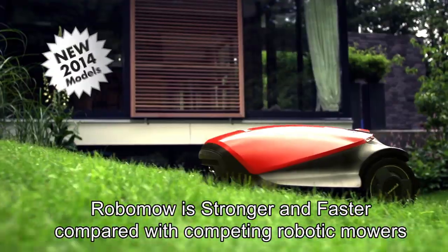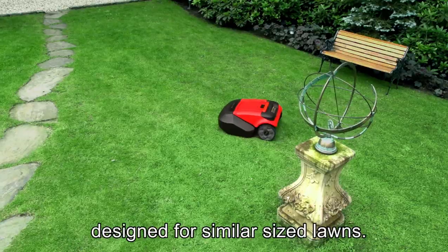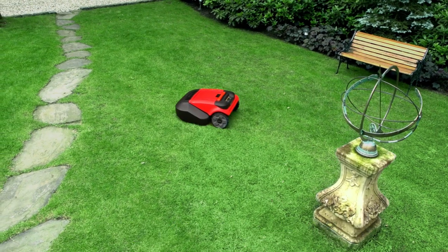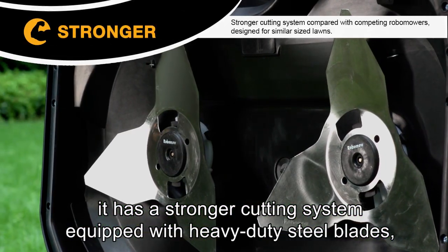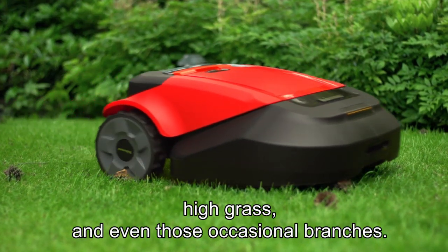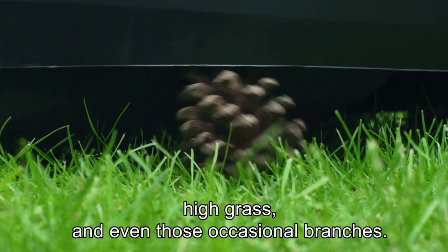Robomower is stronger and faster compared with competing robotic mowers designed for similar sized lawns. It has a stronger cutting system, equipped with heavy-duty steel blades, so it can handle just about any terrain, high grass, and even those occasional branches.